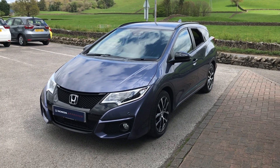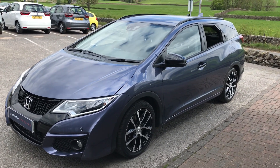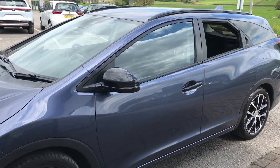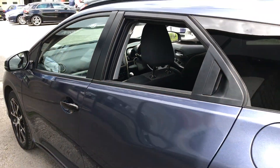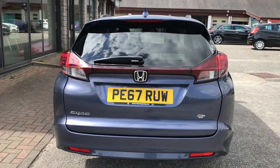Hi guys, welcome back to Kendall Honda. Today I've got for you this lovely twilight blue Honda Civic Sport Tourer. I'm just going to give you a little walk-on video to show you some of the features. This is the 1.8 iVTEC version — it's got the black cloth interior with the magic seat system that you often find in the Jazz. This guy's just had the one owner from new, with full Kendall Honda service history.